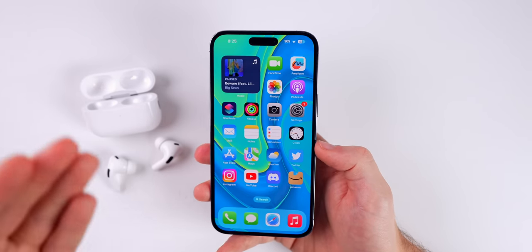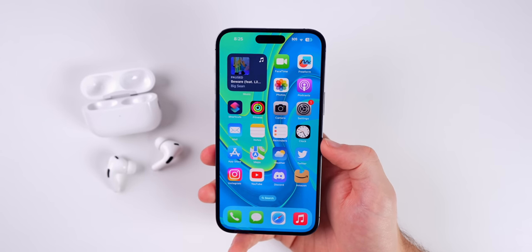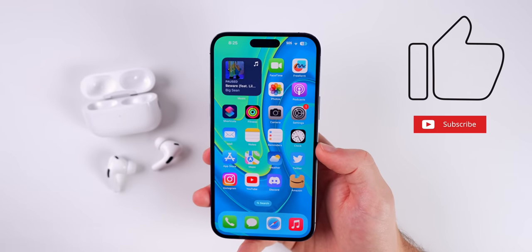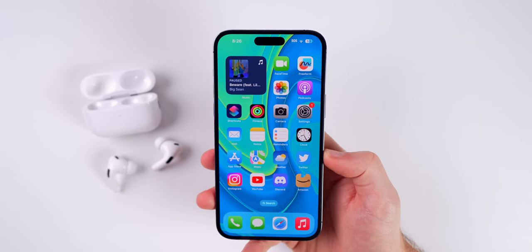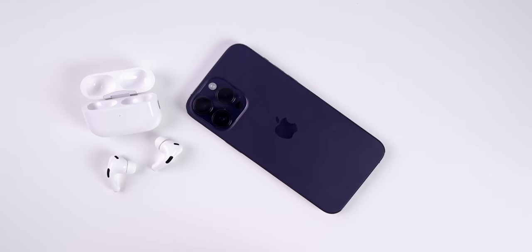I know you probably knew some of these, but my goal with this video is to teach you at least one new thing. If I did that, I'd appreciate a thumbs up. Make sure to subscribe for more AirPods Pro videos, and of course a lot more iOS and Apple videos in the pipeline as well. Thanks again for watching — enjoy your AirPods and I'll talk to you soon.